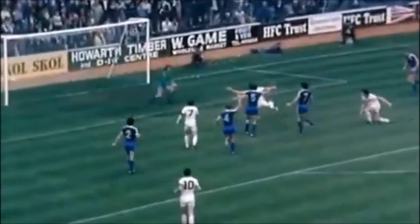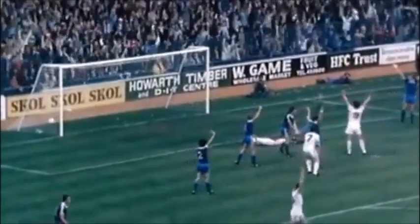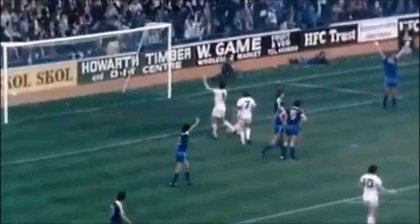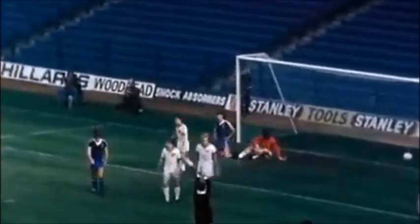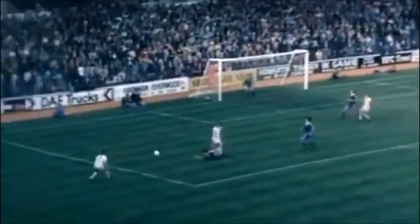But the question Ipswich were asking is: did Cherry handle before scoring? Anyway, it was 1-1, and there was no question that Paul Mariner definitely handled shortly afterwards, when he again had a goal disallowed. Ironically, it was yet another handball, this time by Ipswich defender Alan Hunter, which settled the issue.